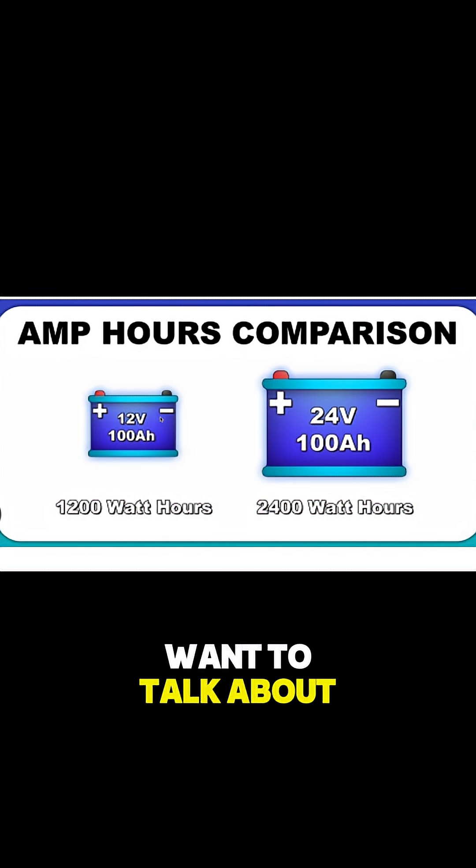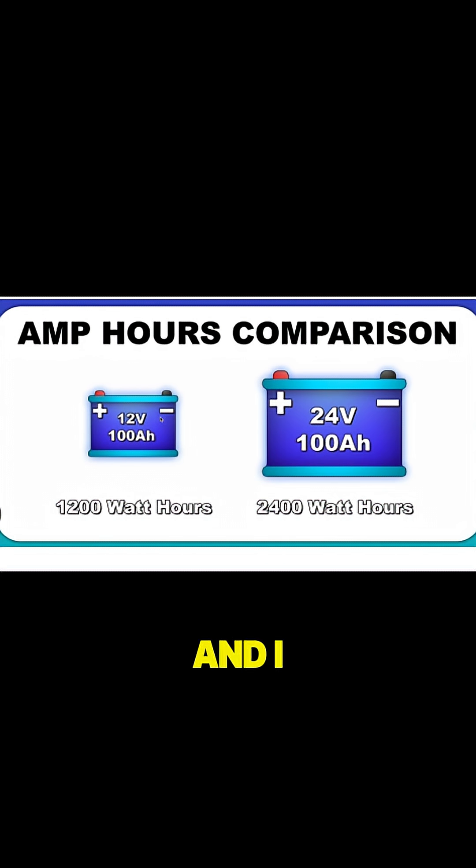Basically the main thing I want to talk about is comparison of batteries, and I think the biggest misconception I see is that higher voltage batteries equal bigger batteries — and that's just not the case at all.